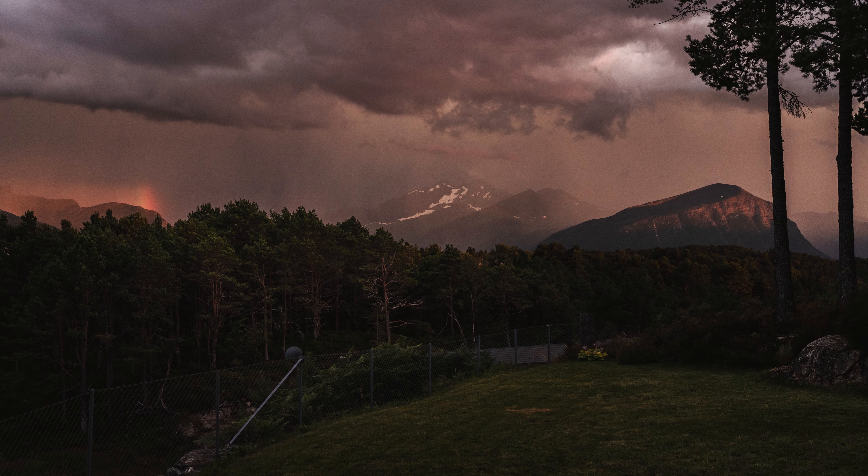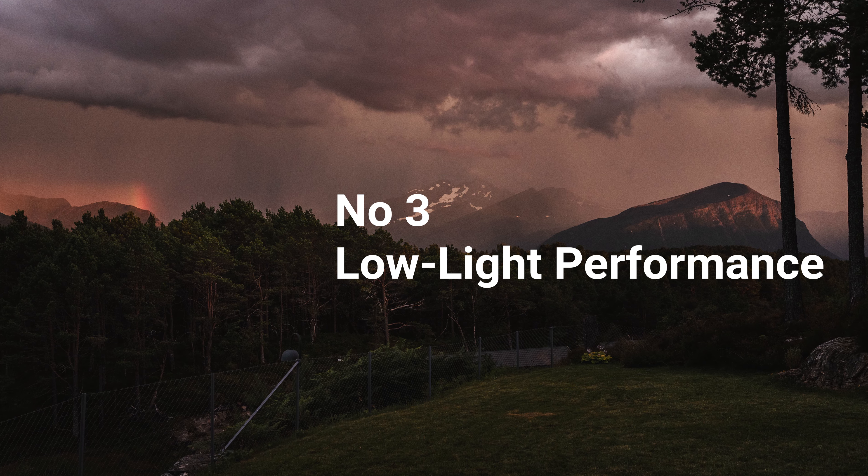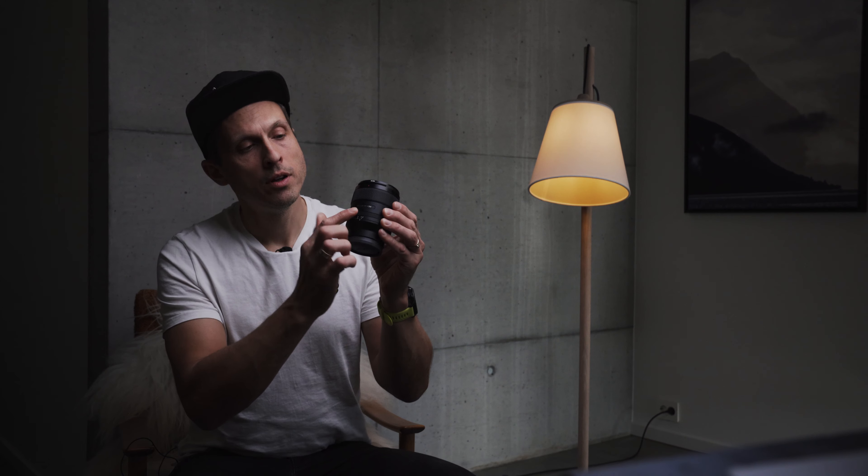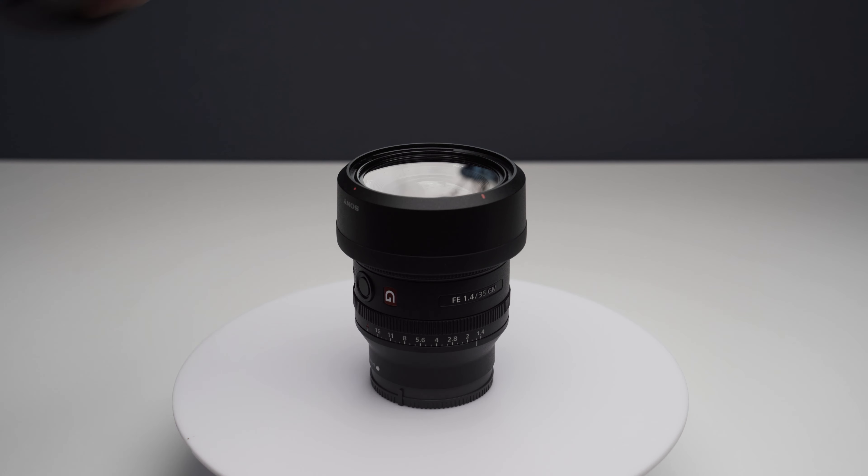Number 3: Low Light Performance. Many 35mm lenses have wide apertures — for example, f/1.8 or f/2.8 — allowing for excellent low light performance and the ability to achieve shallow depth of field for creative effects.